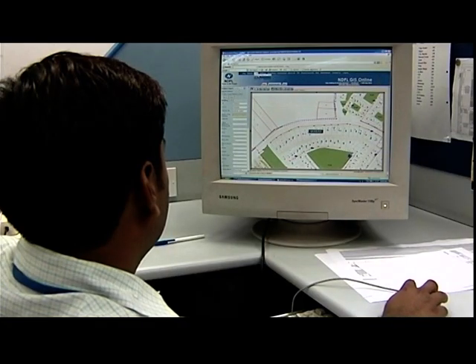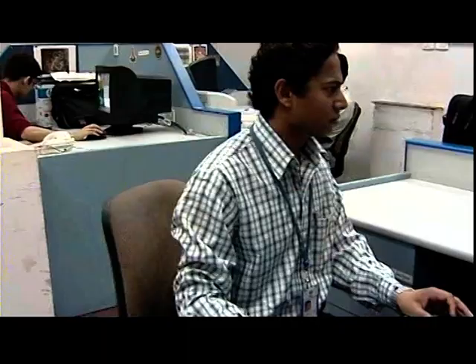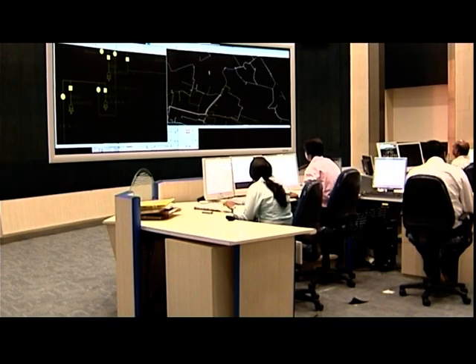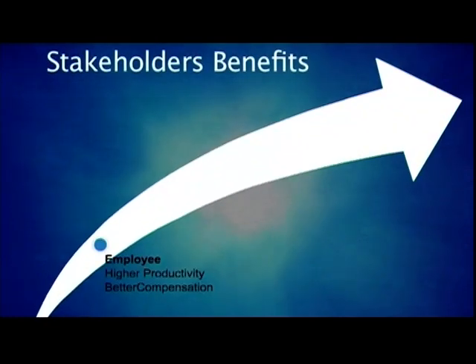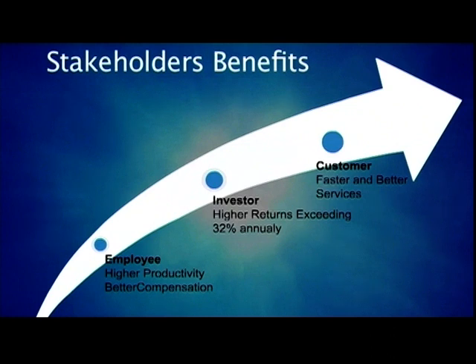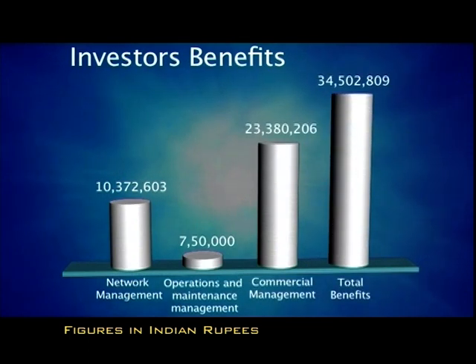At NDPL, managing change, re-engineering processes and implementing best practices with GIS was one of the most challenging tasks. All stakeholders, including suppliers, employees, customers and investors have reaped the benefits of GIS directly or indirectly. For employees, it has improved productivity. For customers, it has provided faster and better service. And for investors, the results are apparent in a healthy return of 32% with revenue additions to the top and bottom line. Apart from these intangible advantages that the consumer enjoys from the GIS system, in financial terms, the payback period has been less than a year for NDPL.